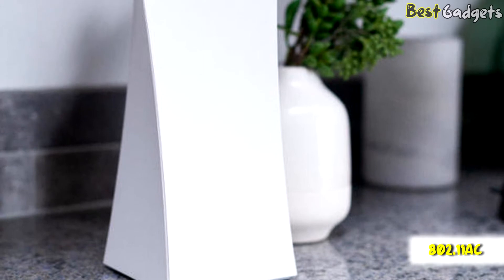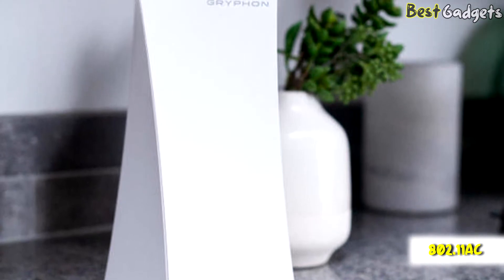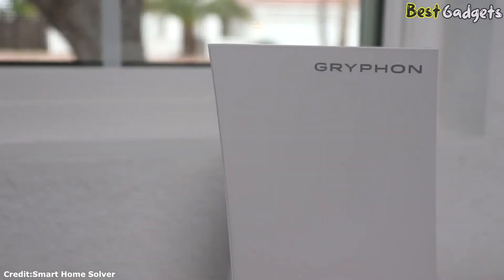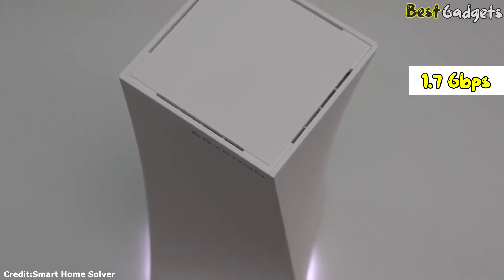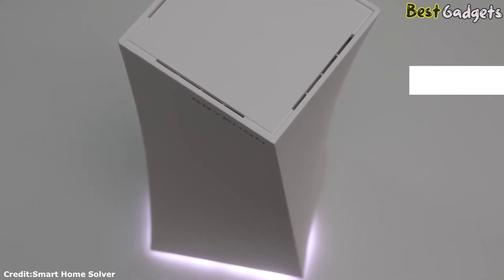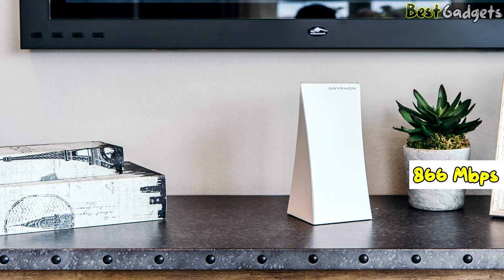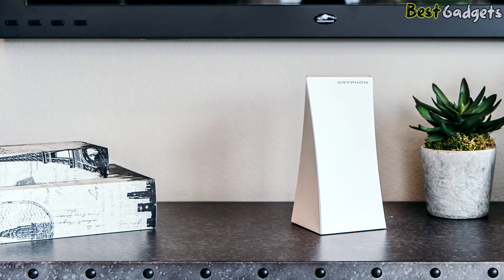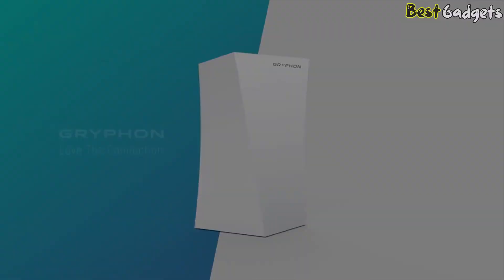Under its exterior is a tri-band 802.11ac router that can move up to 400 megabits per second over a single 2.4 GHz channel, as well as 1.7 Gbps over its primary 5 GHz channel and 866 megabits per second over its secondary 5 GHz channel. The Gryphon has a dedicated 5 GHz backhaul channel and the device tops out at about 3 Gbps.